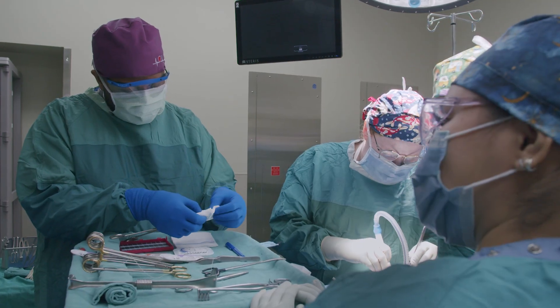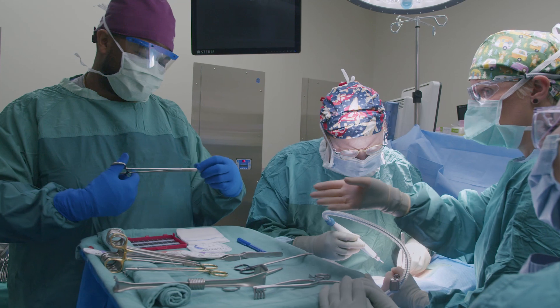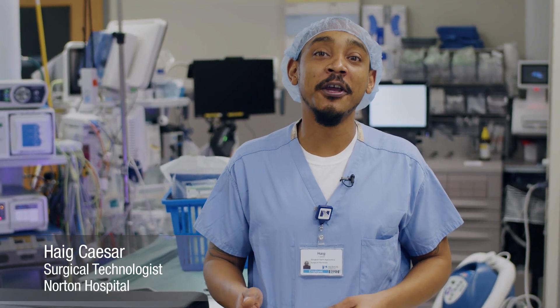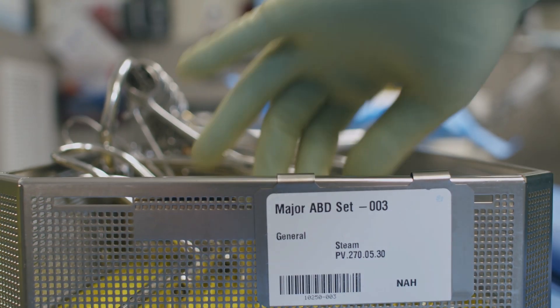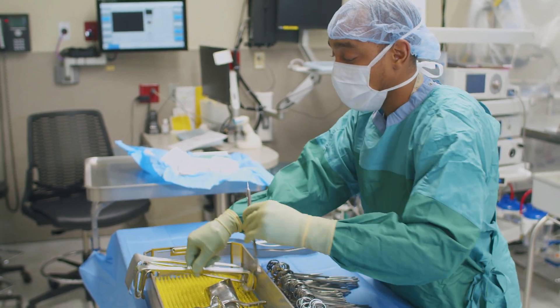So how do we get prepared to handle the responsibilities of this job? That's where Norton Healthcare's Surgical Tech Apprenticeship Program comes into play. The Surgical Tech Apprenticeship Program is a seven-week full-time paid training program, designed to prepare you with everything you need to know to deliver safe, patient-centered care as a surgical technologist.